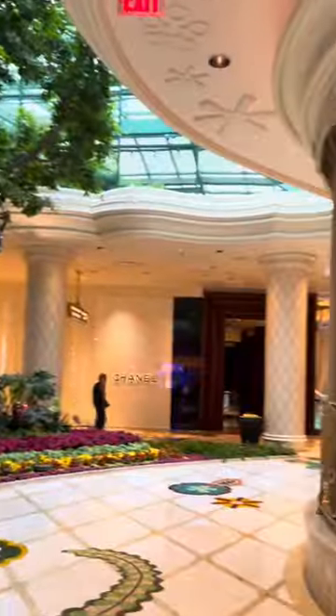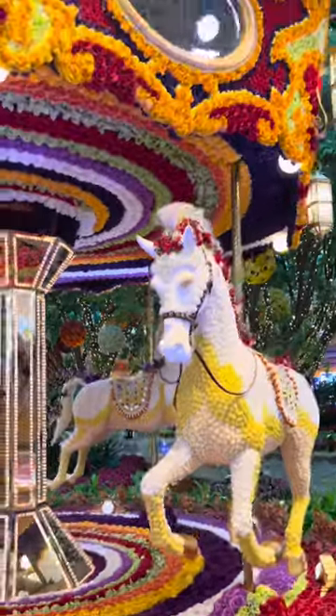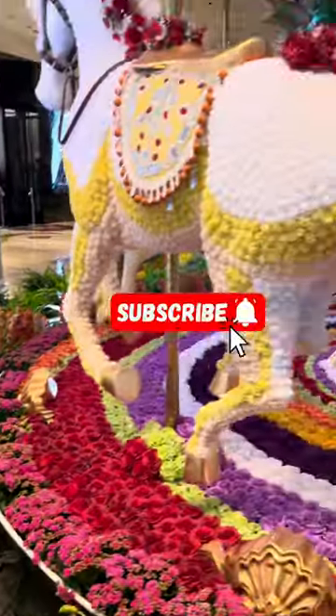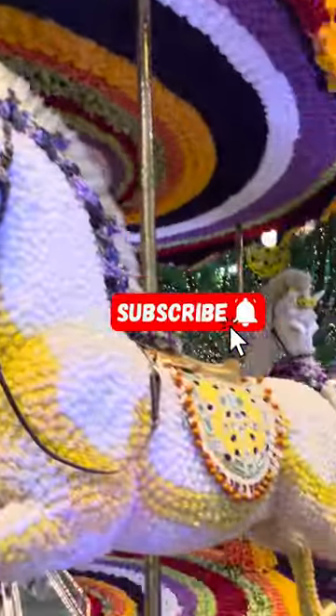If you're in Las Vegas and you haven't tried the buffet at the Wynn Hotel, I do recommend it for its freshness and variety. There are a lot of shops in there and I loved walking around — I did a little shopping myself. Thank you for watching, see you next time, and don't forget to hit the like button.